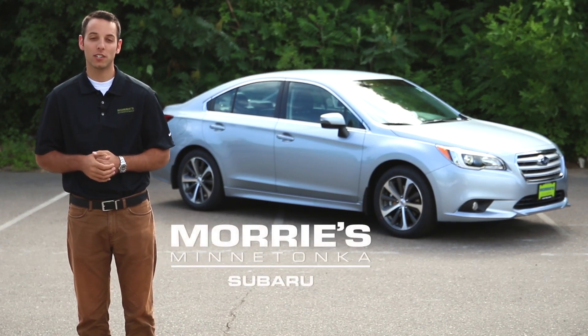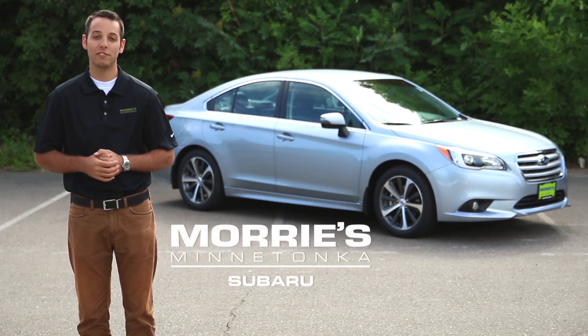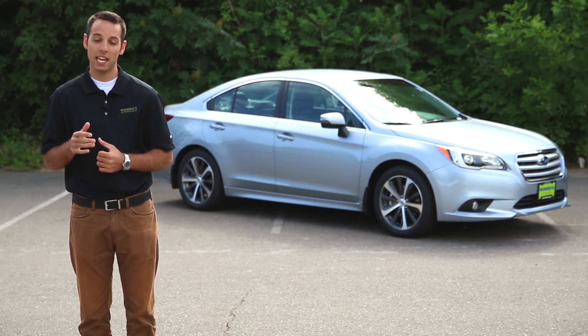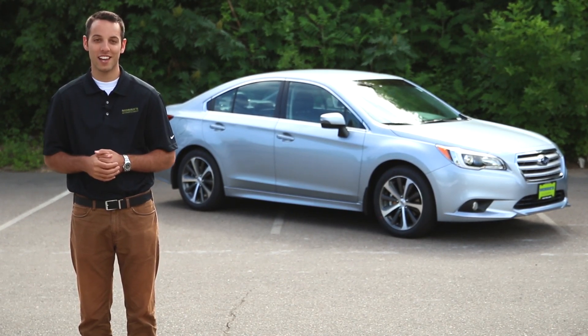We're out here today from Maury's Minnetonka Subaru with the all-new 2015 Subaru Legacy. What I'd like to do is give you a quick overview of the exterior and then show you a couple of things inside the vehicle.